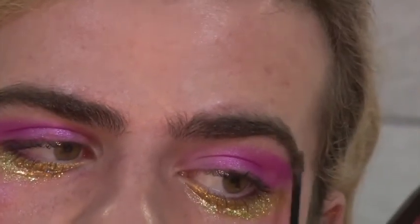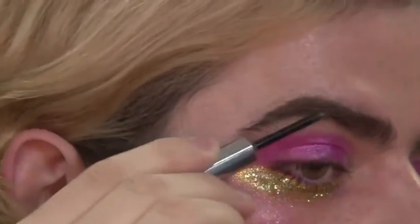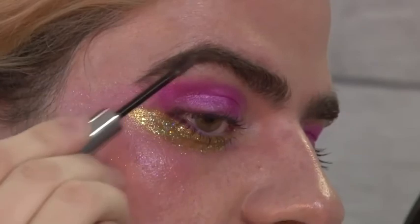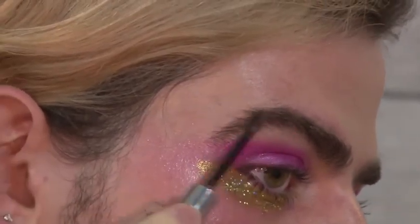So now, brows. I have crazy, overgrown, bushy brows that I love, but I kind of have to tame them with some sort of gel. So I'm using Glossier's brow gel in brown.